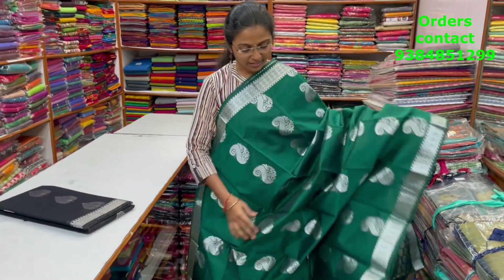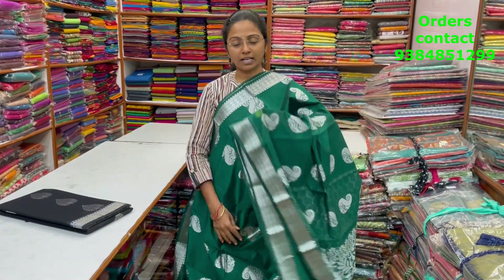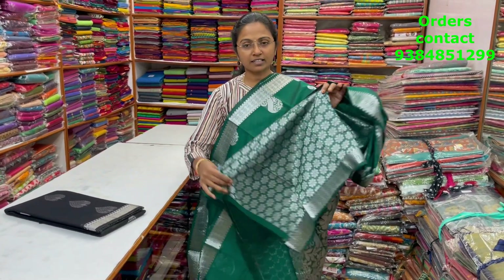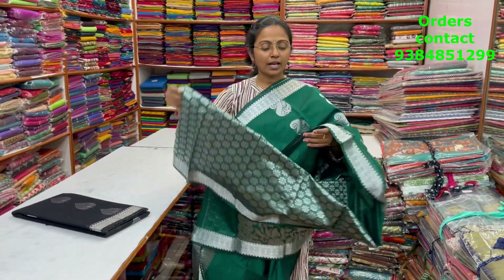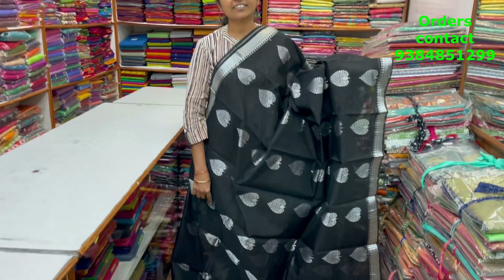A very pretty, beautiful Kora silk cotton saree in nice dark green with silver zari borders and a manga paid design of silver zari running through the body — a beautiful, classy pattern. The pallu is shown, the blouse is a nice rich jacquard blouse, and the price of this saree is ₹1060.